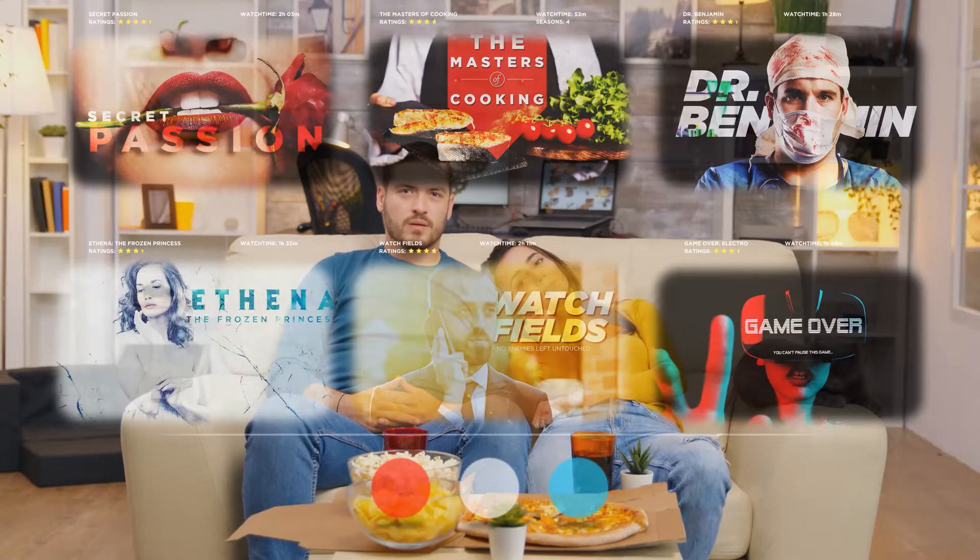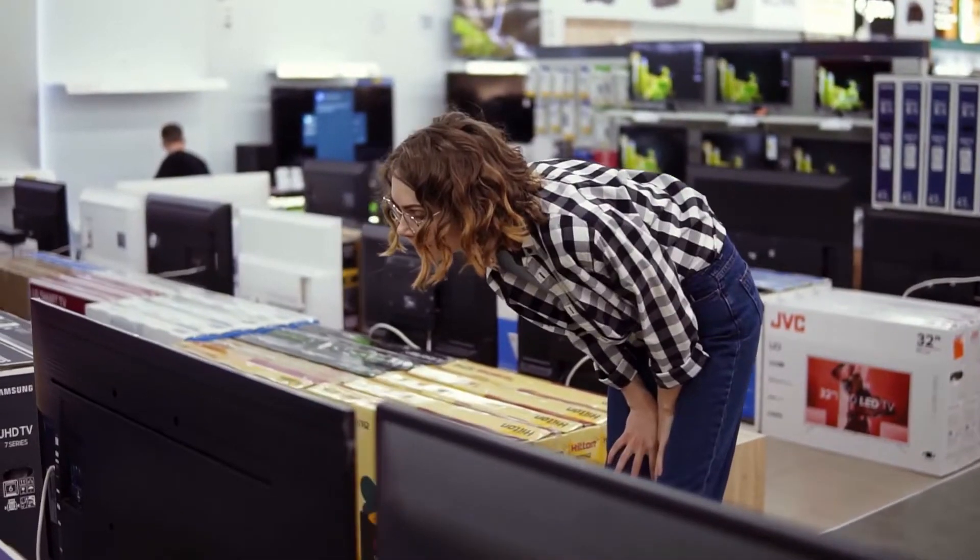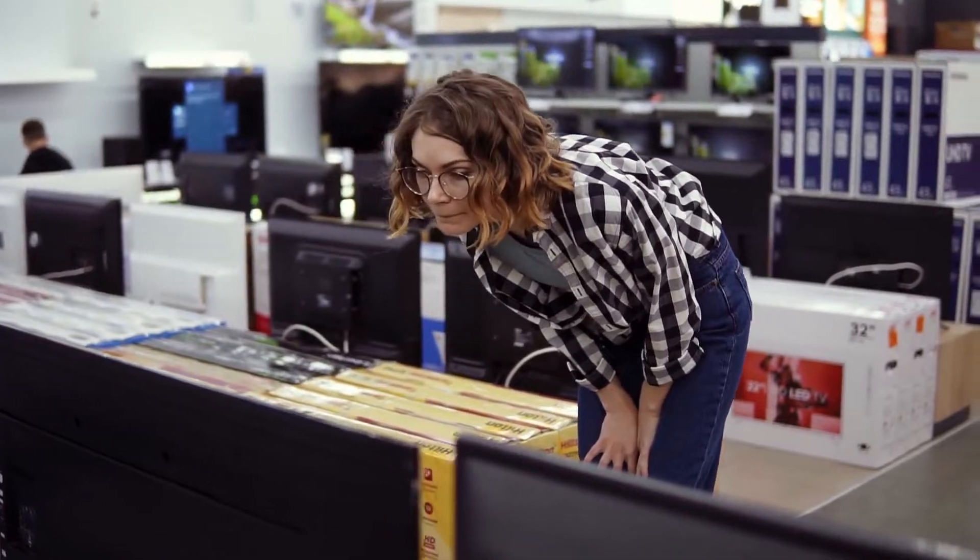Google's operating system for smart TVs hasn't seen any groundbreaking changes for a while now, but with the much-anticipated beta for Android 13 finally rolling out, has the company managed to inject new life into our TV screens? Let's dive in and find out.